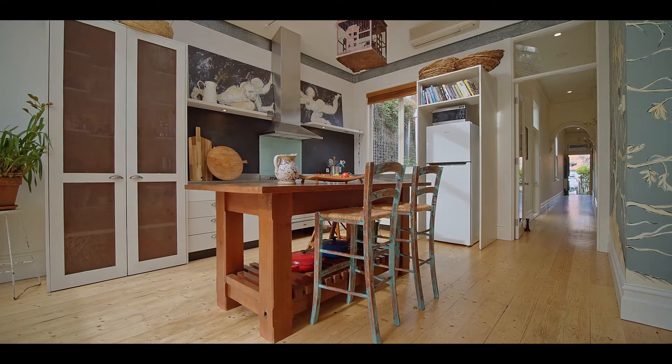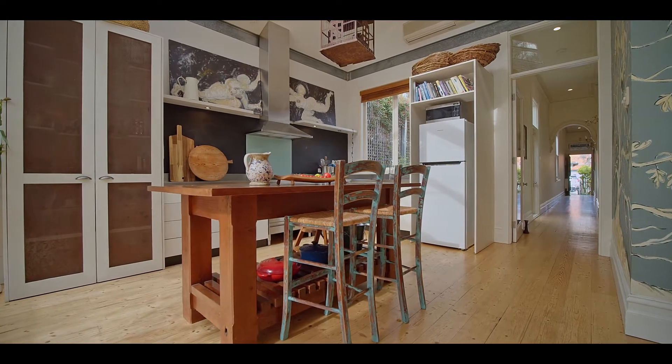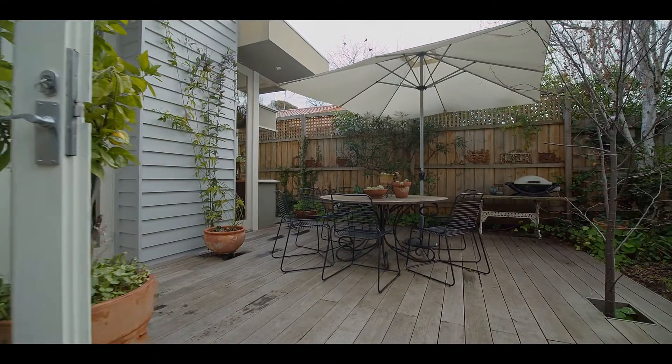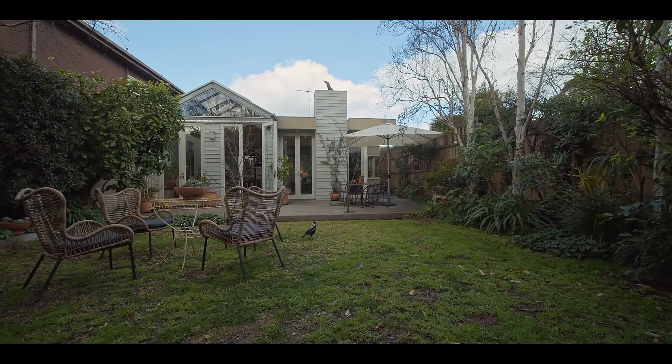Other highlights include a well-equipped kitchen with Ilvy oven. The home flows effortlessly onto the large decked area, which takes you into a tranquil and private garden that is so spacious and perfect for families to entertain.